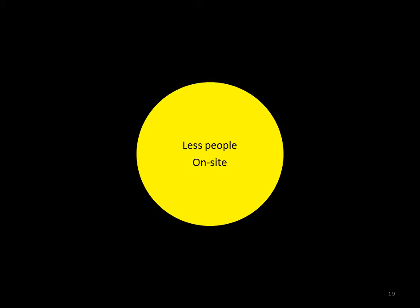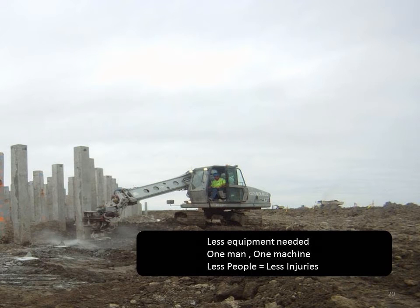Less people on site — it's simple math. The fewer people on the job site, the less chance you have for an injury. This technology can do the work of several people. Think about how many people it takes to cut piles if your production is, say, 100 piles a day. You would need three or four crews of three or four people per crew, cutting 33 piles a day per crew, with the help of an excavator or crane to hold the excess concrete. Using this machine, with one man and one machine, you can expect 100 to 150 piles cut per day.